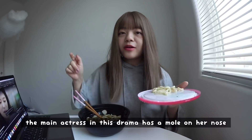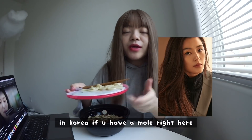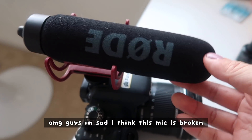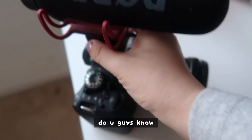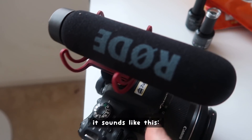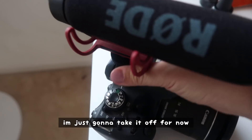By the way, the main actress in this drama has a mole on her nose. In Korea, if you have a mole right here it means you're really pretty, and she has that. Oh my gosh guys, I'm sad — I think this mic is broken and I just barely bought it last year as you guys saw on my vlog. I don't know if you guys know what's wrong — just let me know because it sounds off. I'm just going to take it off for now.